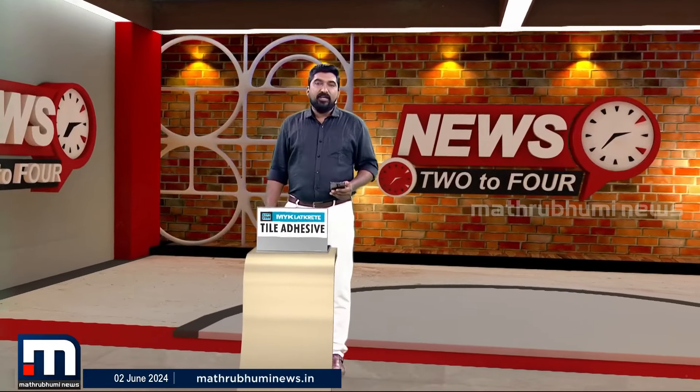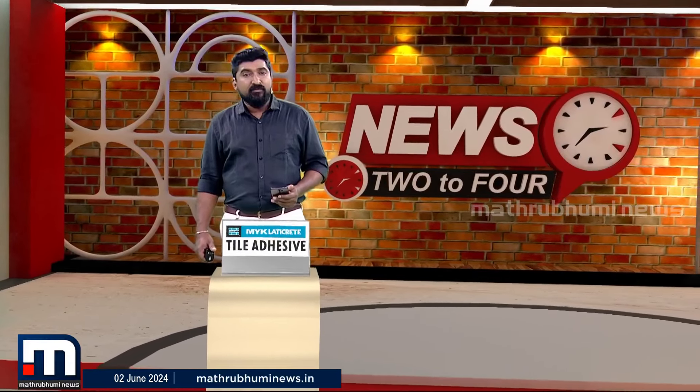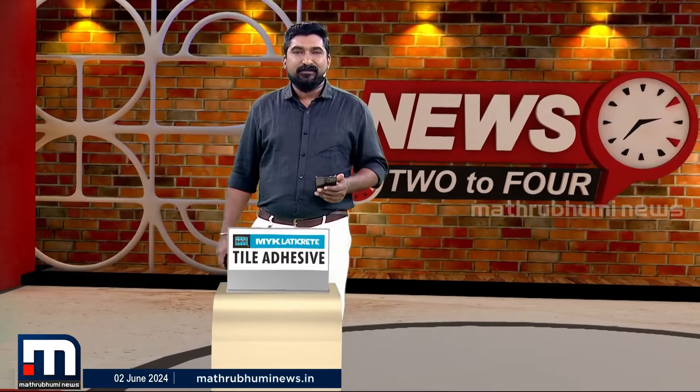Welcome to the Volvo Munar EV Expedition. We are going to call this the Kerala Volvo EV Expedition.